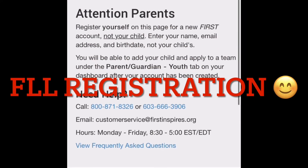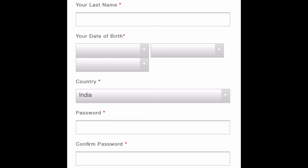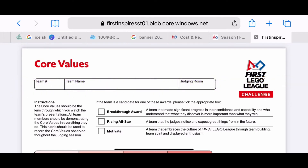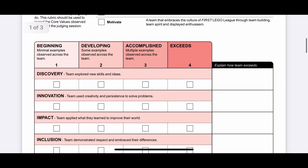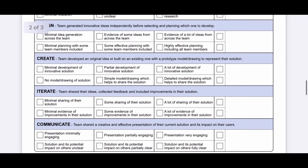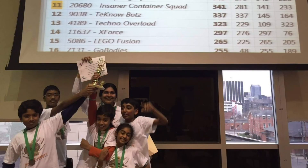The FLL registration link is in the description. Once you click on the website, enter the details and register the team. Judges are based on these rubrics. The core values are evaluated at beginning level, intermediate level, and exceeding level. It is the same for robot design and project. These rubrics will be evaluated every time the team meets, helping them perform better in the tournament.